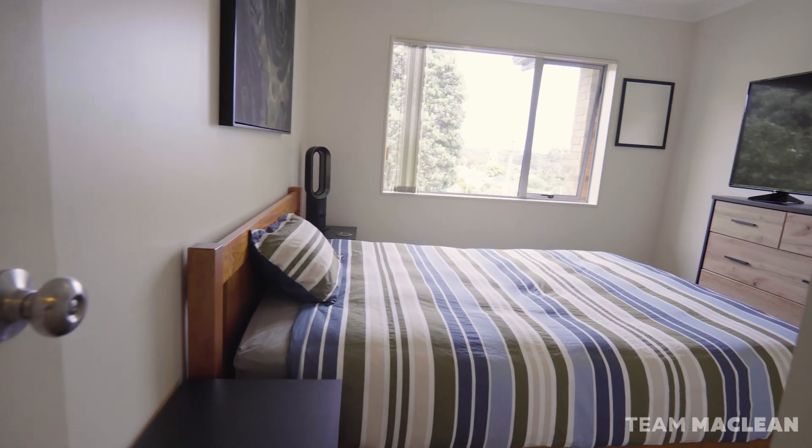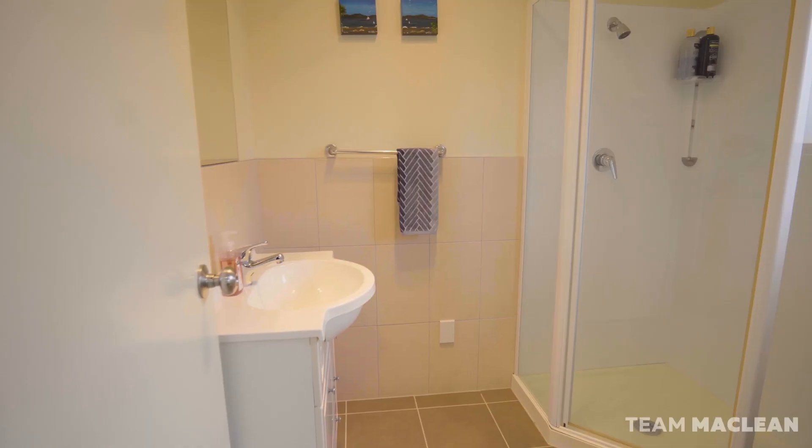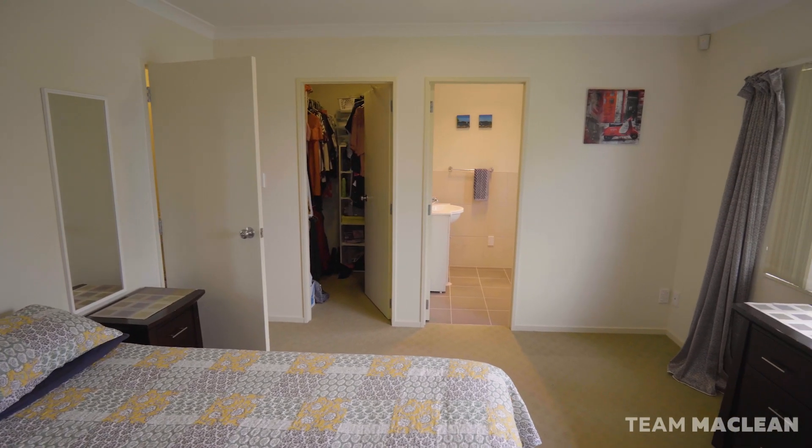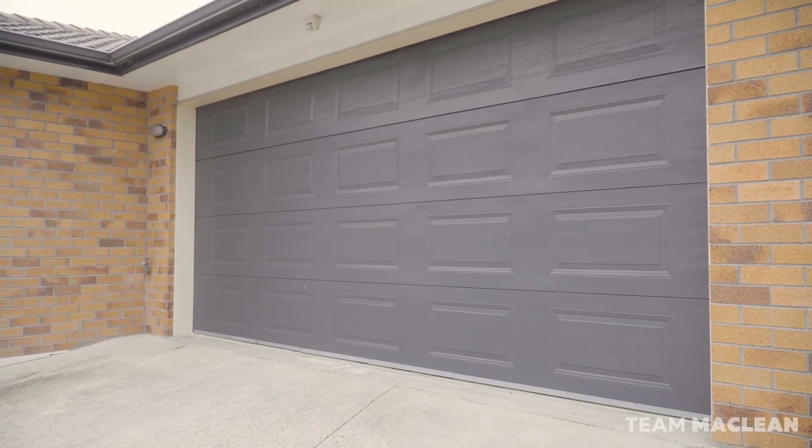There are four double bedrooms and two bathrooms, including an ensuite and walk-in wardrobe for the parents, plus double internal access garaging.